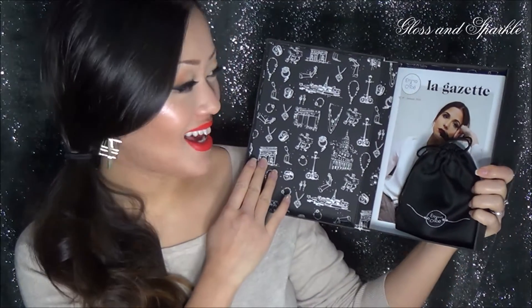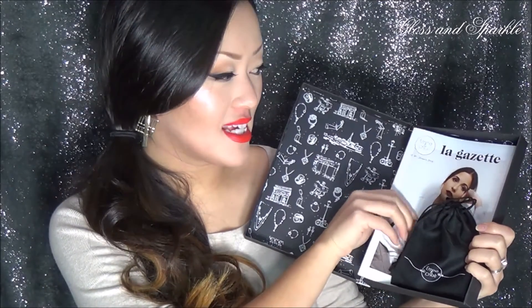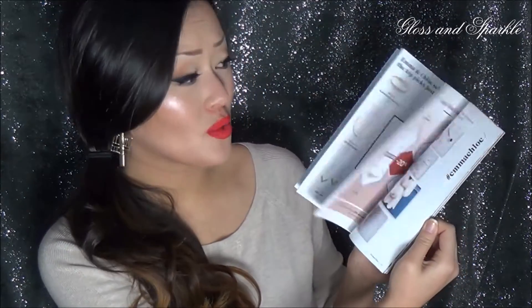The boxes are absolutely beautiful. They look like this — they almost appear to be like a book. Packaging really does a lot for me, as we all know, and I really, really like this. It opens up just like a book, just like this. Look at that — isn't that nice? The first thing you're going to see inside that caught my eye was this, La Gazette. It's basically a magazine showcasing a lot of their jewelry and a lot about fashion. It's really, really nice and well made.